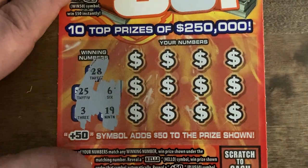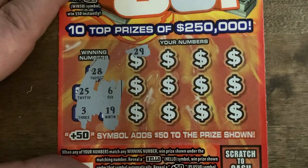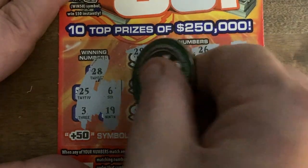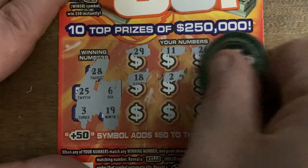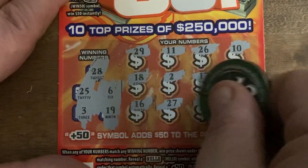Hope everybody's having a good day. Now let's see what we got: 28, 25, 3, 6, and 19. It's the very first five-dollar ticket I've ever seen where they actually have five numbers to look for. So we've got 29 — no — we've got 19 and 28, 11, 26, we've got 25, 10, 18, we've got 19, 2, we've got 3 — just going to tease us — 17, 14, 16, 27.